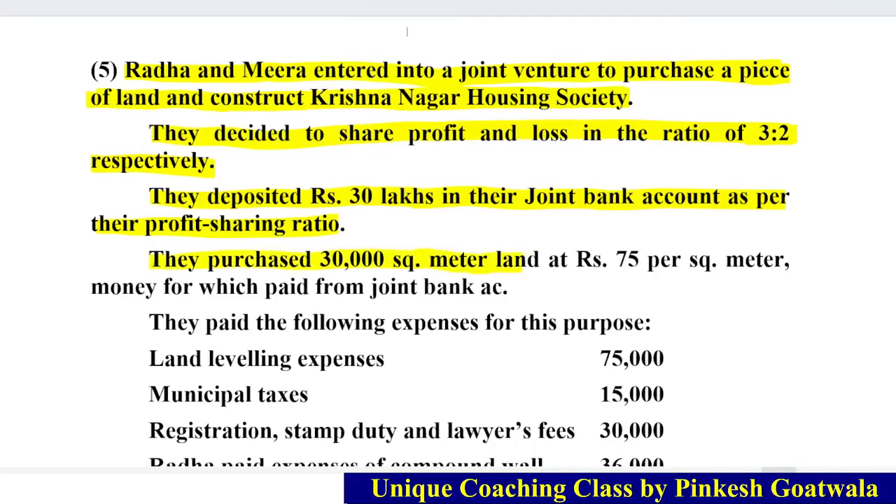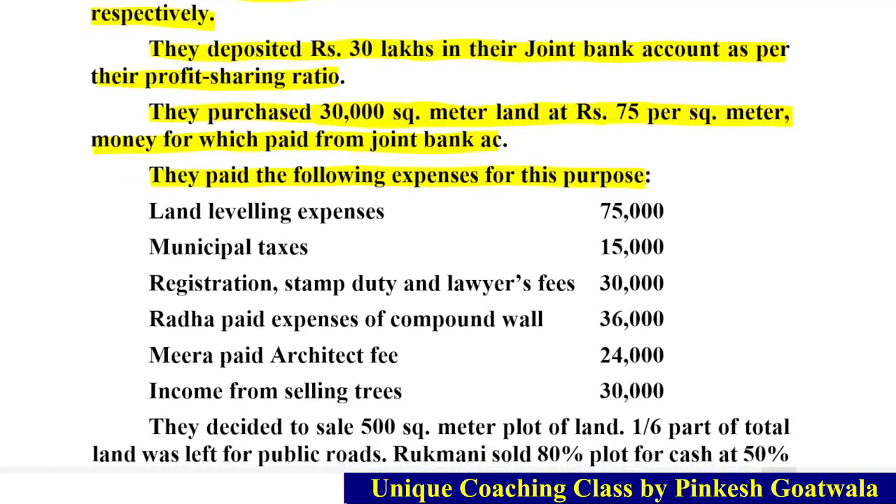They purchase 30,000 square meters of land at Rs. 75 per square meter. Now let's see which expenses were done by them: land leveling expense, municipal tax, registration, stamp duties, and lawyer fees — legal expenses. Radha paid the expense for the compound wall. There is also income from selling trees, because when we purchase any land, there will almost always be trees on it.